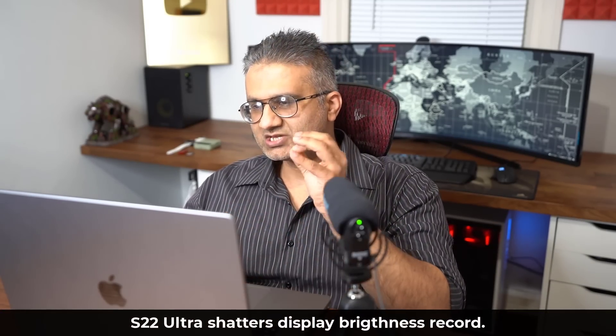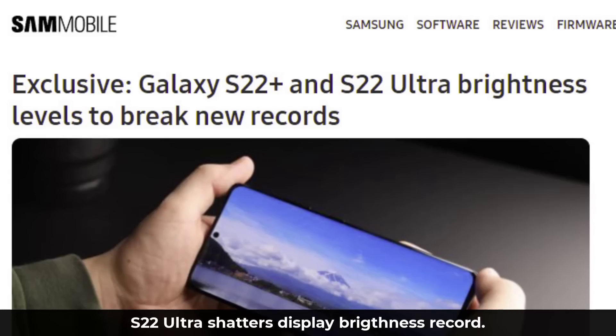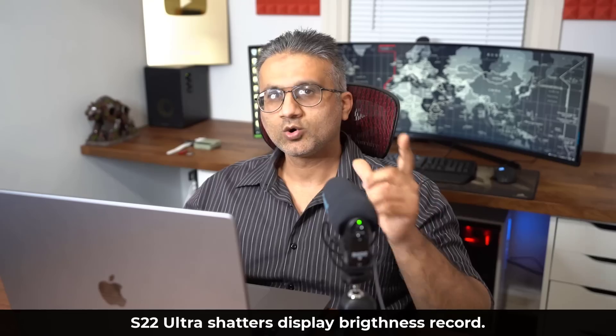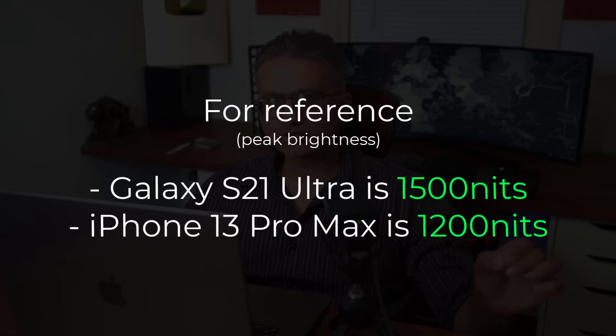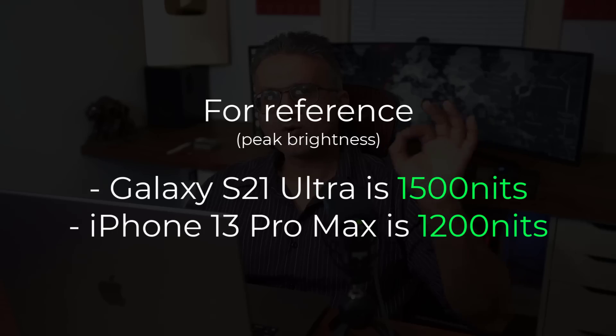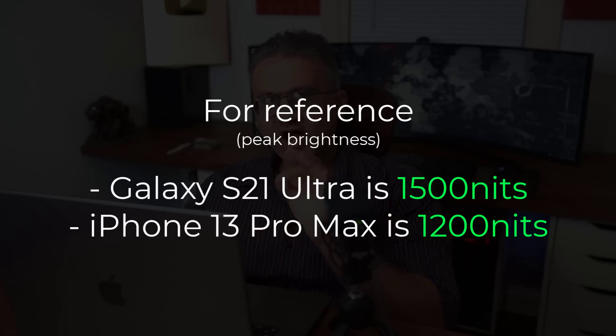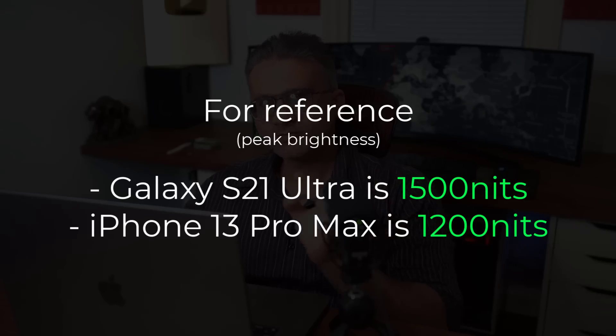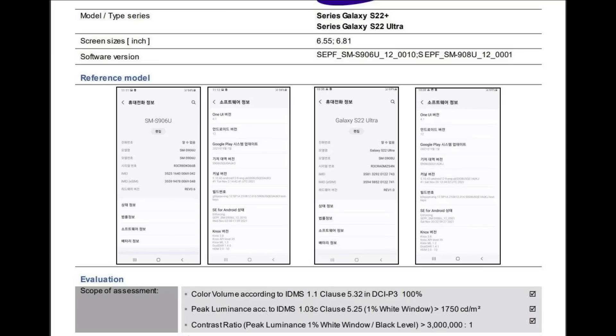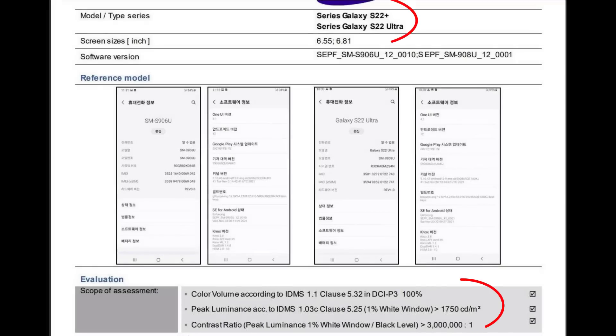There has been a leak notifying us that the maximum peak brightness of the Samsung Galaxy S22 Ultra is going to be record-breaking. The Samsung Galaxy S21 Ultra has a maximum peak brightness of 1500 nits, the iPhone 13 Pro Max has a maximum brightness of 1200 nits, and the Samsung Galaxy S22 Ultra is going to have a maximum peak brightness of 1750 nits. This is incredible — it is going to be the phone with the brightest display ever.